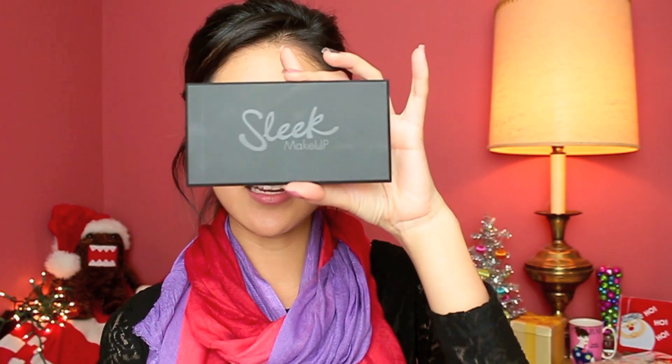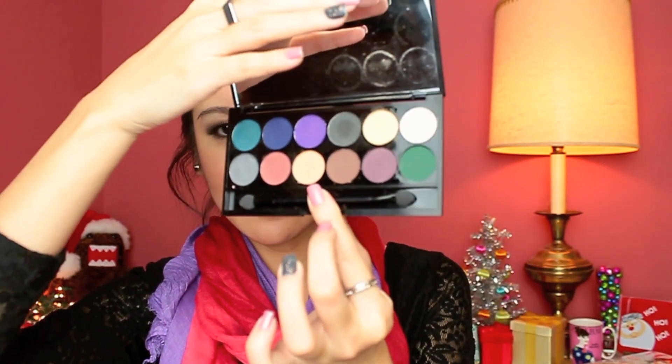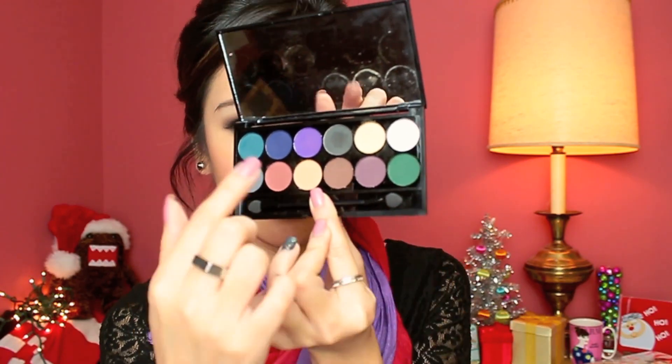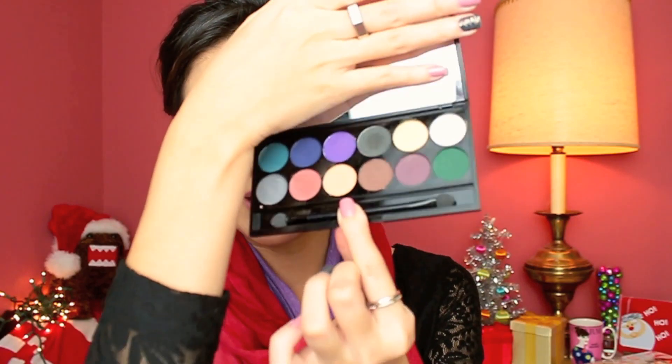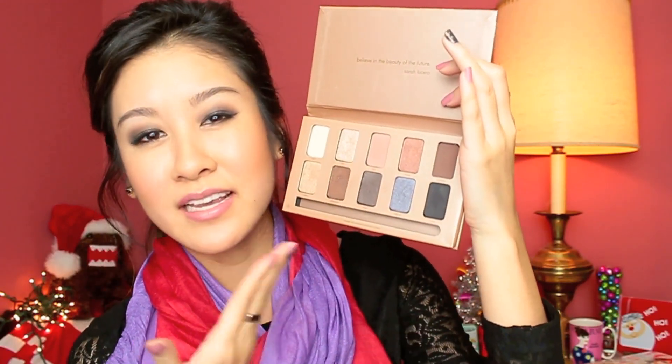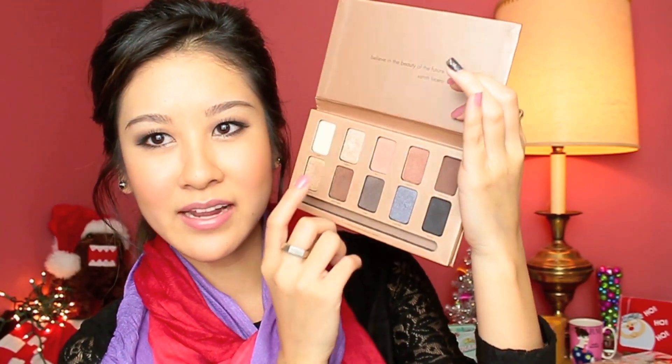Now on to the eye products. I'm taking the Sleek Palette in Ultra Mattes Version 2 because it has a bunch of mattes, neutral colors, and some colorful options I can work with if I want extra color. It has a great variety, though the shadows can be quite powdery so I have to be a little careful when applying. The other eye palette I'm bringing is the Stila In the Light Palette, which I'm mostly wearing today. I love it because it has a good range of mattes and shimmers, including Kitten which is really popular. It's a solid palette.